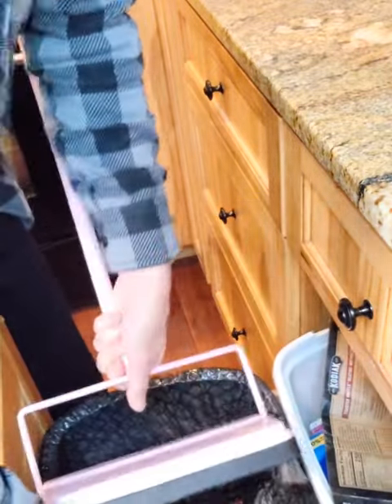Just flip open the flaps and dump. Do yourself a favor and make your life easier — get your Fuller Brush Company carpet sweeper today.